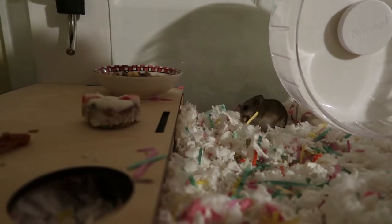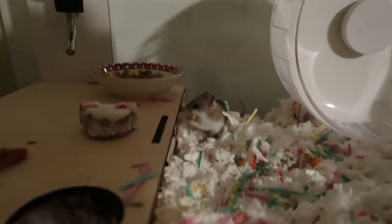She seems more interested in her food. Maybe it's a little too cold for her. We'll give it a second and see what happens.